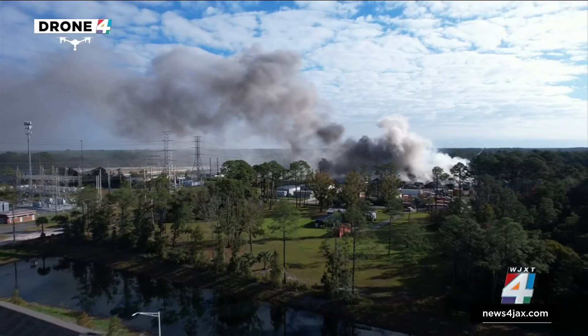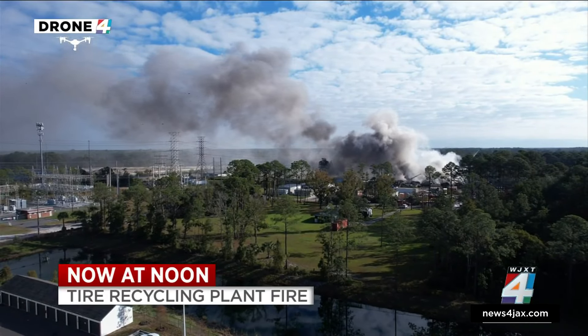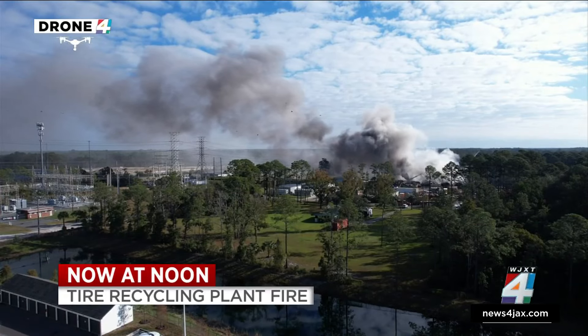Firefighting efforts continue well into a 12th hour at a tire recycling plant on Jacksonville's north side. They expect to be at the site for days. We will hear from Jacksonville Fire Rescue Chief Keith Powers in just a minute. Here's a look at what we know so far.